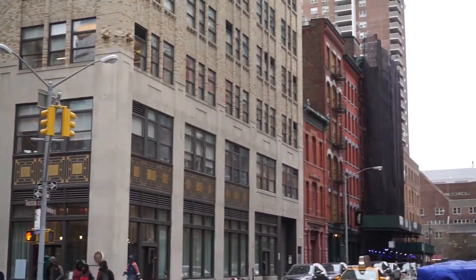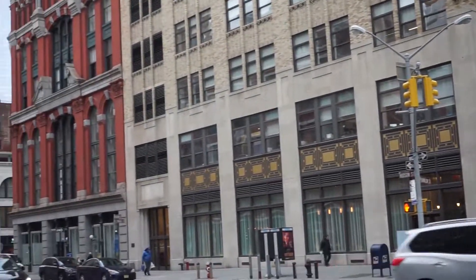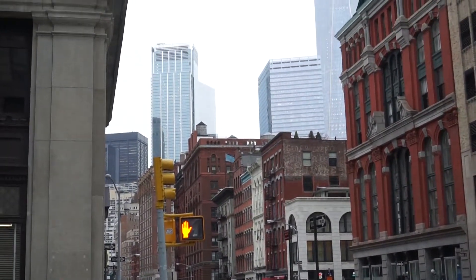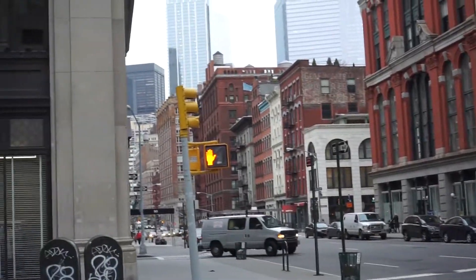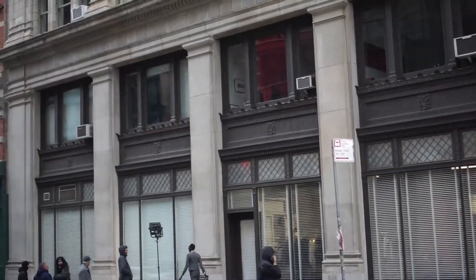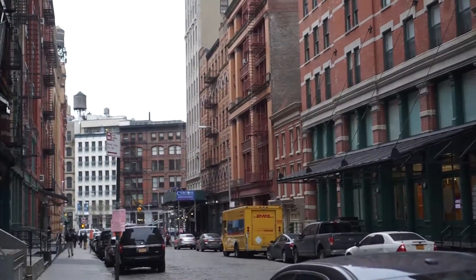The apartments are much bigger, and the views are really great. It's easy transportation for both New Jersey and Brooklyn and Midtown, and it's very popular around here with the celebrities, only because there's so much space around here. That's why so many people love it.